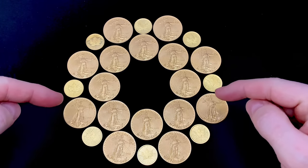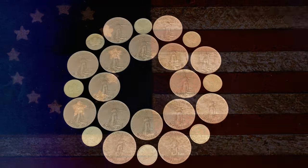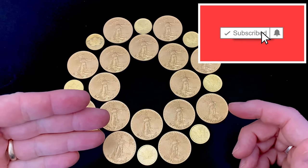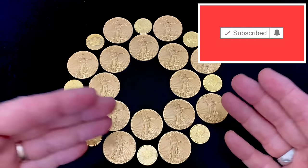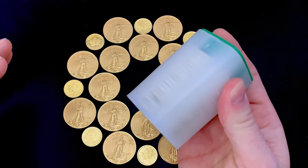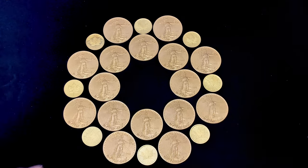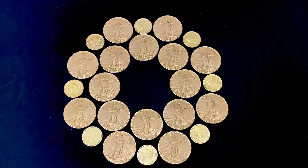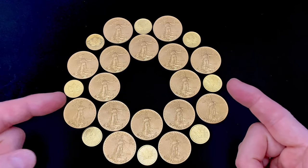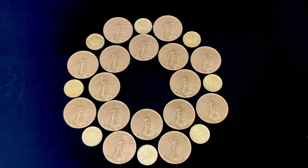Your best chance to get into gold may be right now. Now may be the time — this pullback could be your golden opportunity, maybe one of the best chances you've had in a year to get in on gold.